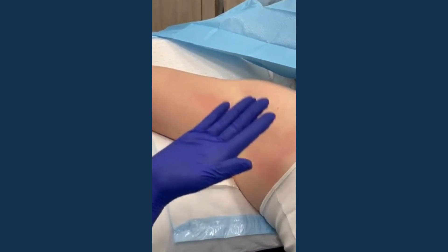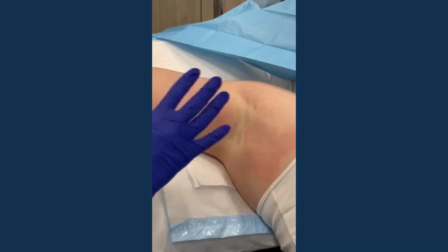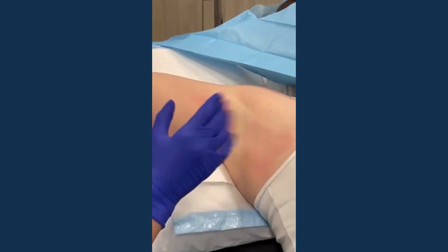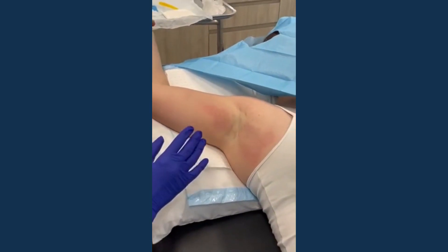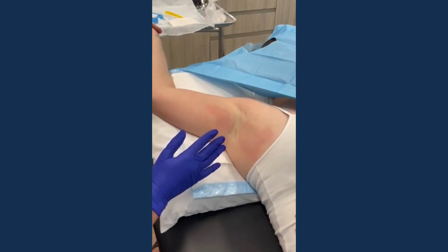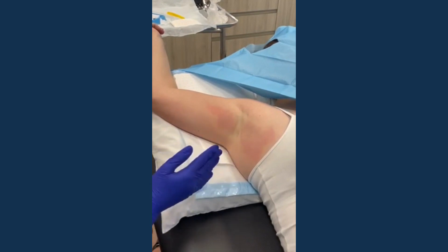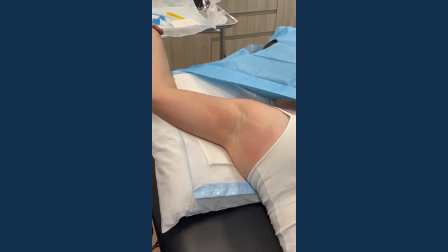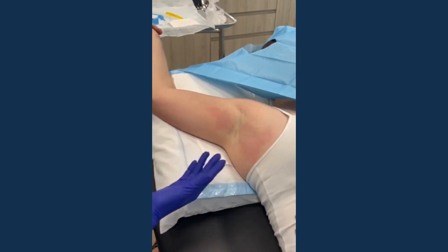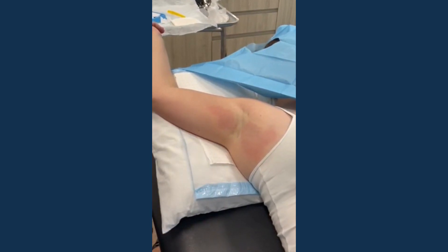We want the injections to be as shallow in the skin as possible because that's where the sweat glands sit, which results in an effective reduction in sweating. Onset typically begins around day three, with maximal effect at about day seven. The reduction in sweating lasts up to four months, and with repeat injections patients can report no sweating for up to five or six months.